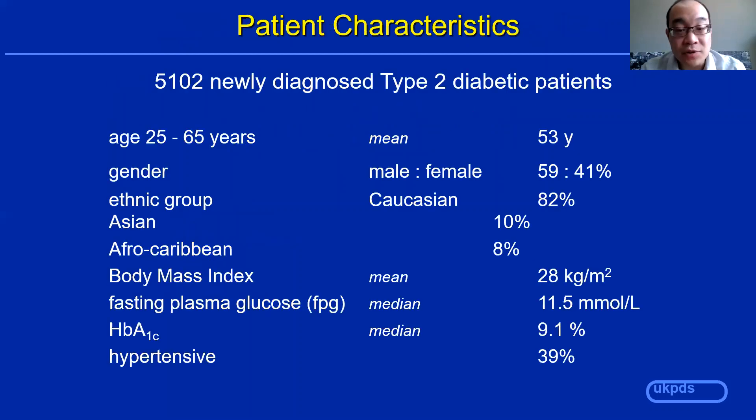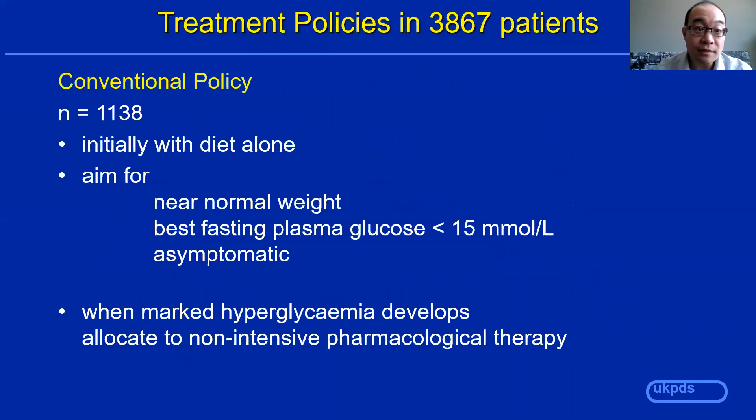Here were the patient characteristics. It was a fairly large study for its time, enlisting over 5,000 patients newly diagnosed with type 2 diabetes. Their average A1C was 9.1 and their fasting sugar was high at 11.5. These patients were split into two arms: the conventional arm and the intensive arm. In the conventional arm, patients were initially treated with diet alone, aiming for near normal weight, a best fasting glucose of less than 15, and to be asymptomatic. If they did develop marked hyperglycemia, they would be allocated to a non-intensive pharmacological therapy.